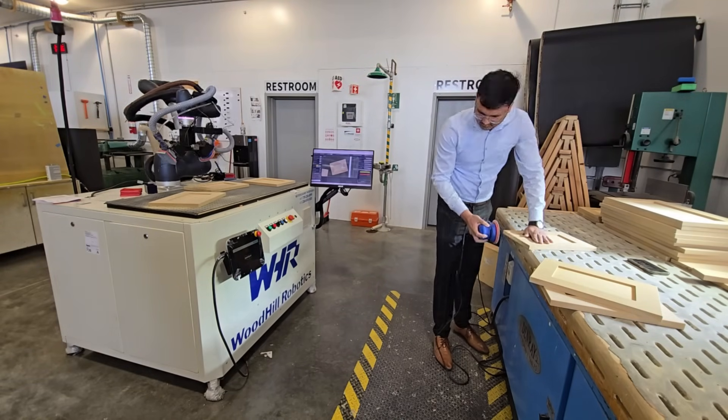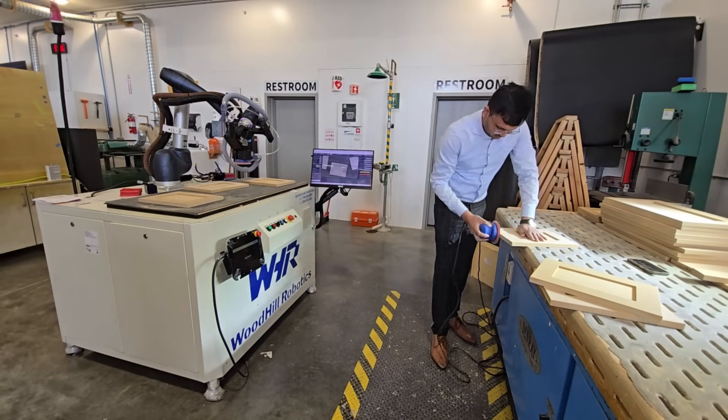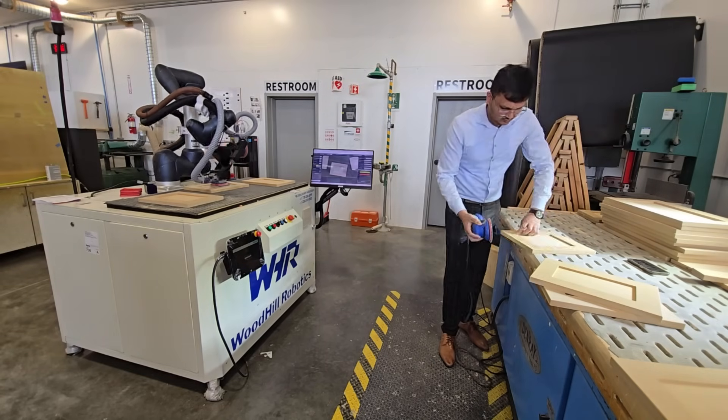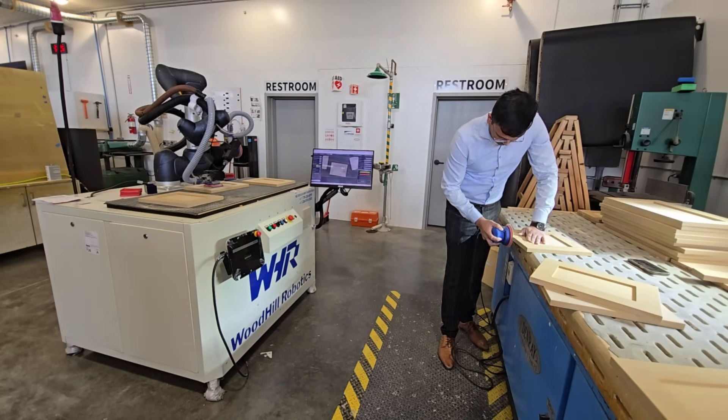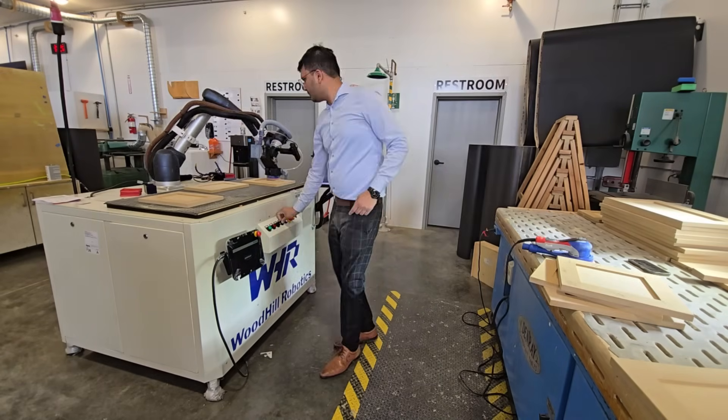Picture the workflow. A feed table always holds two or three raw panels. The instant the first panel slides under the vision cameras, the collaborative robot locks on and begins broad-faced sanding — no barcodes, no teach pendant, zero delay.